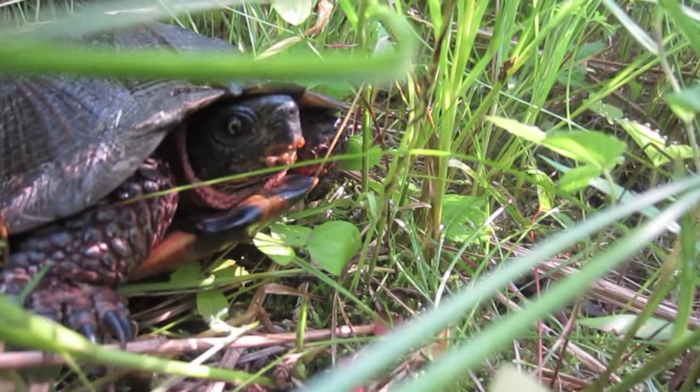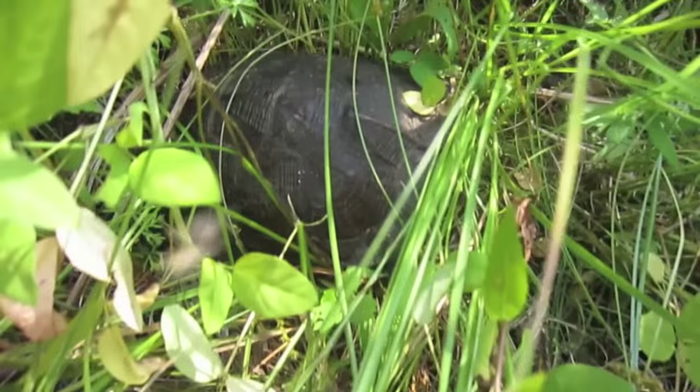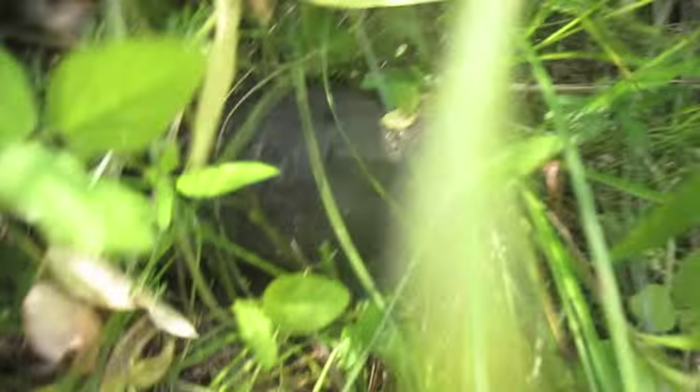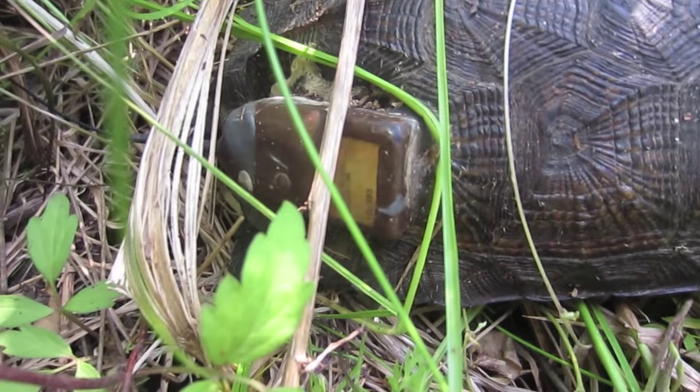Yeah, she's eating something — I think she's eating a snail. Probably. They've got goop sticking out. So here's what we're looking for: a female North American wood turtle with a transmitter. As you can see, very difficult to see out here.